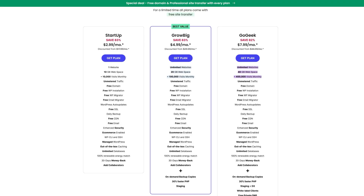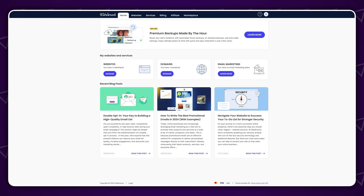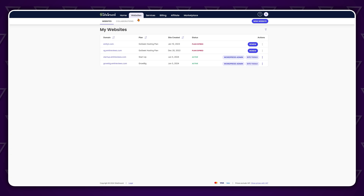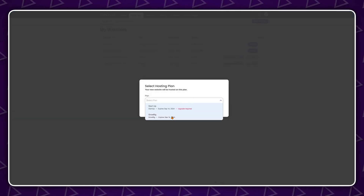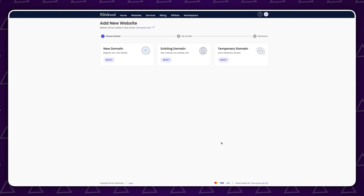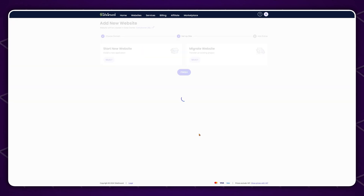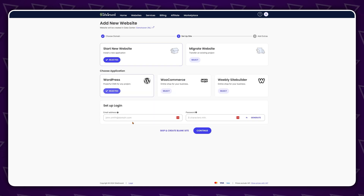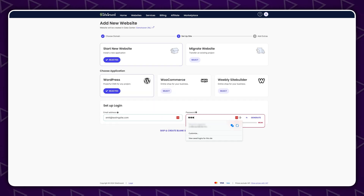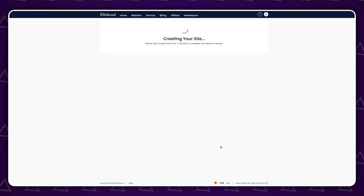On the other hand, SiteGround is a full web hosting package. It's designed to run perfectly straight out of the box and has everything you need and more included in the price already. It's designed in a ready-to-run way where you can go from the purchase screen to a fully designed, optimized, and business-ready website within hours — and you won't need to worry about something going wrong because it's all automated and pretty much straightforward.